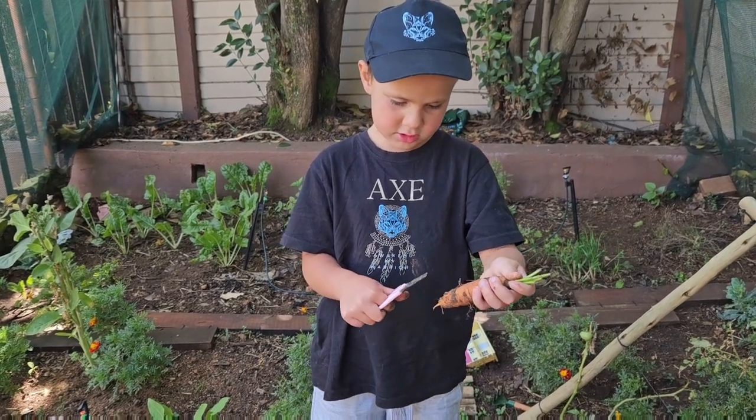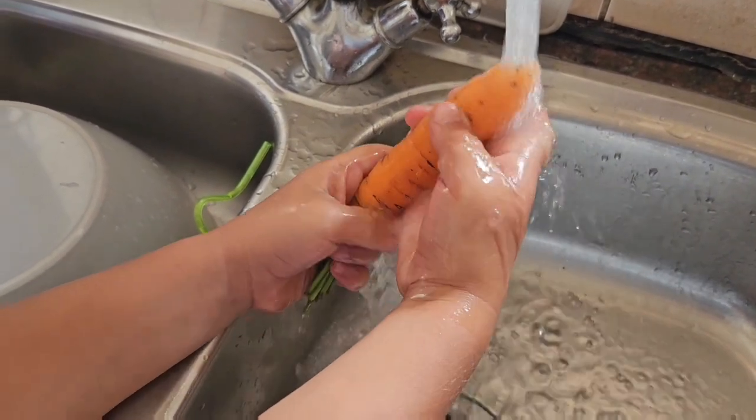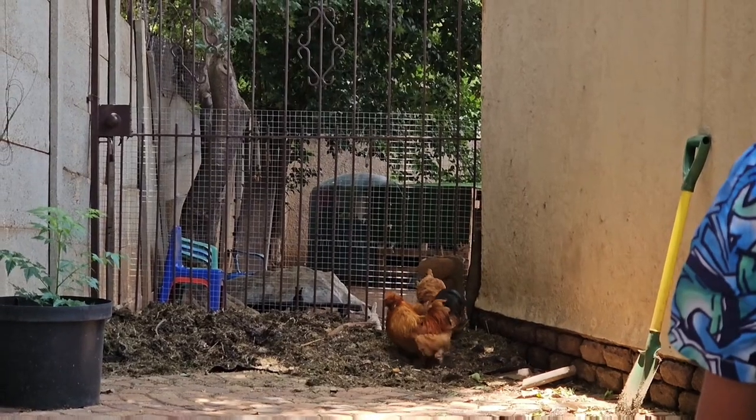A full grown carrot for a full grown farmer. So satisfying! Here are our beautiful chickens helping us out with the compost — aren't they the coolest.